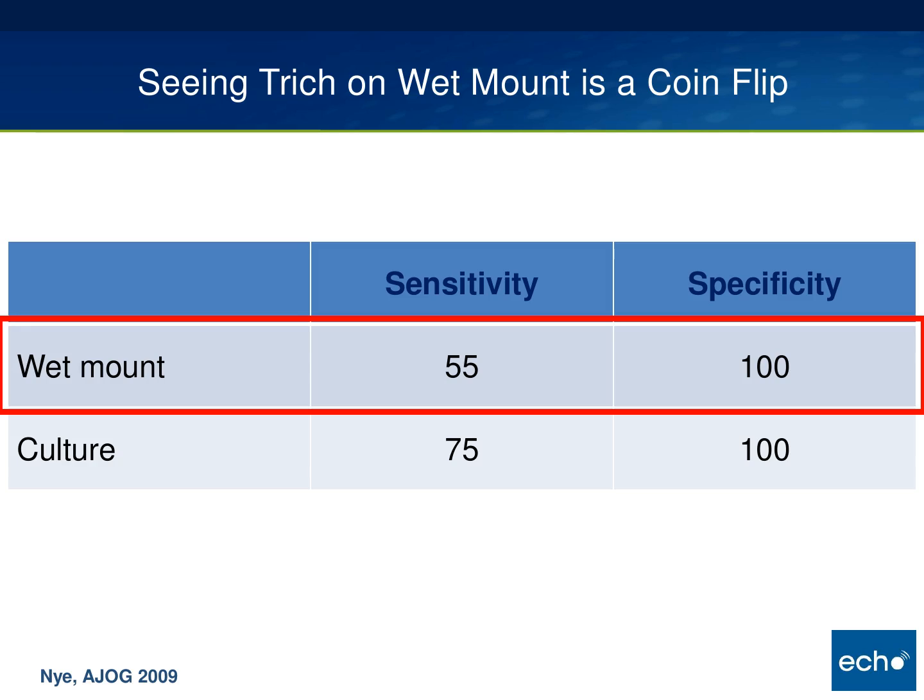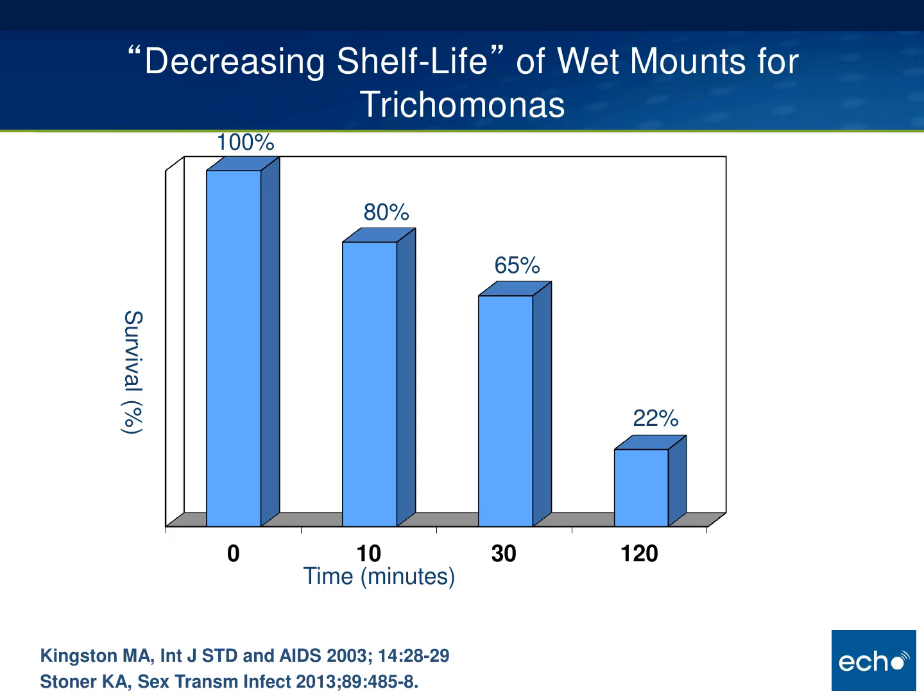Seeing trich on a wet mount is really a coin flip. Wet mount is thought to be about 51 to 65 percent sensitive compared to culture — the sensitivity and specificity are really terrible. When you see it, it's exciting, but when you don't, it does not mean someone doesn't have trichomonas. Several studies have looked at the shelf life of wet mounts, examining them at 10, 30, and 120 minutes. After just 10 minutes, 20 percent of the trich had died. It's really important to do your testing quickly if you're relying only on wet mounts.